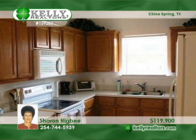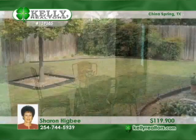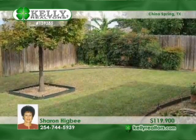The fireplace has never been used. Entertain with ease in the open-den kitchen breakfast room. Fresh interior paint and more make it move-in ready.